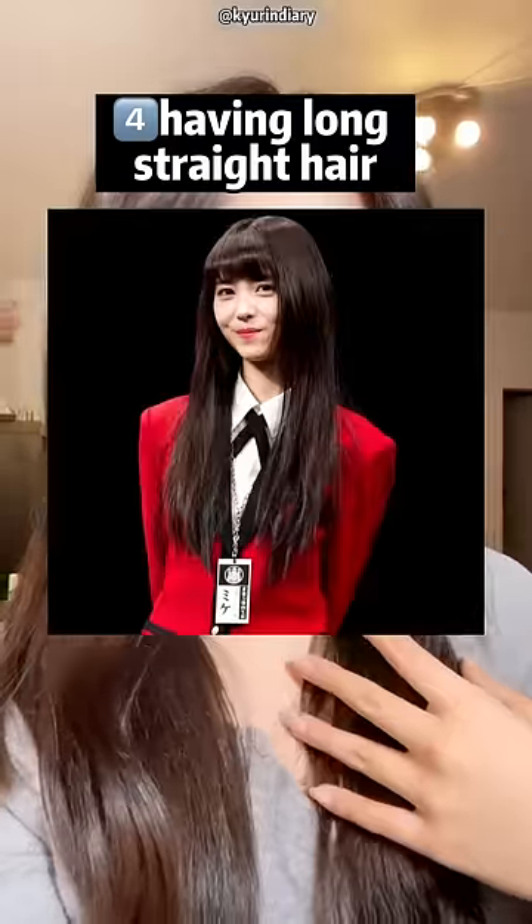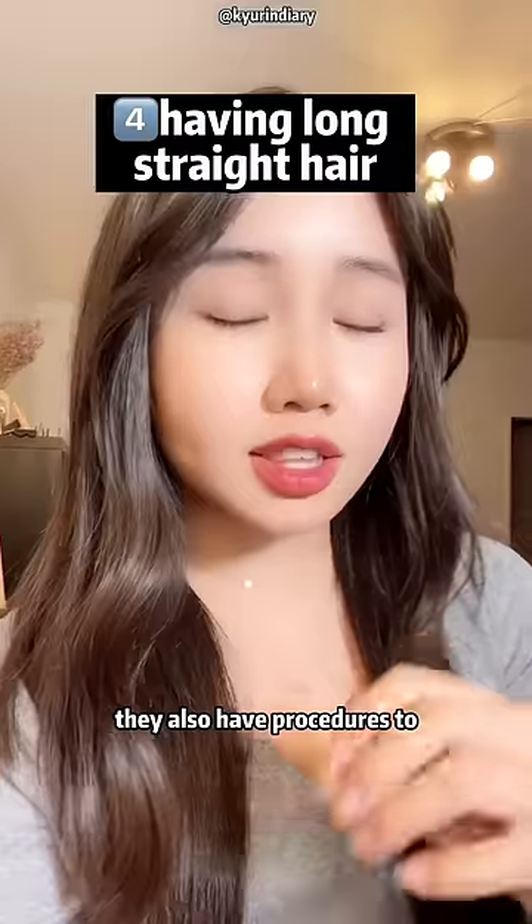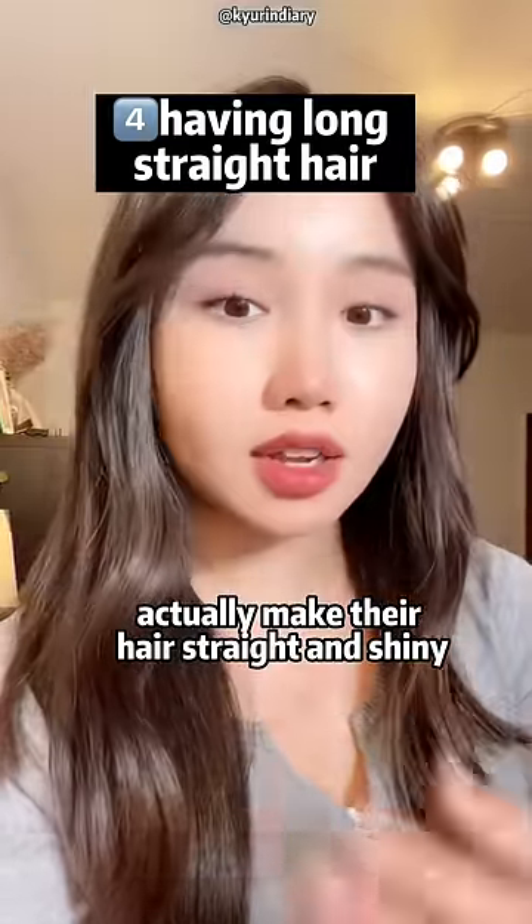Number 4: having long straight hair. Have you ever seen a Japanese haircare routine? Japanese women have one of the best haircare routines ever. They also have procedures to actually make their hair straight and glowy.